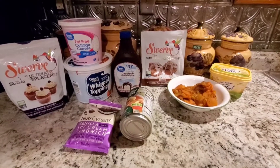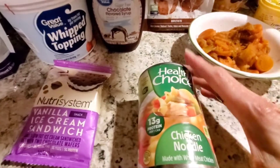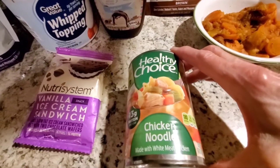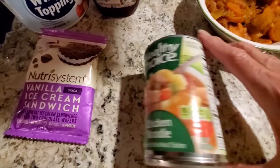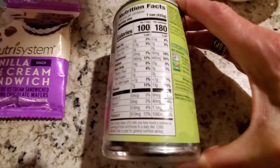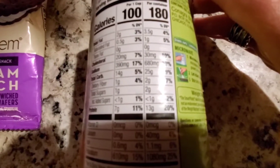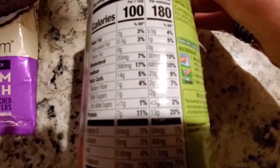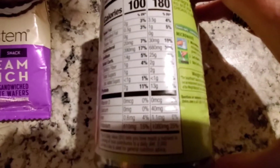For dinner tonight I'm going to attempt to have this Healthy Choice soup — I picked up a few different ones, the vegetable and the chicken noodle, at the dollar store. It's 180 calories for the whole can, 13 grams of protein, 2 grams of fiber, and 25 grams of carbs, so I'm going to count it as a small carb and a power fuel.